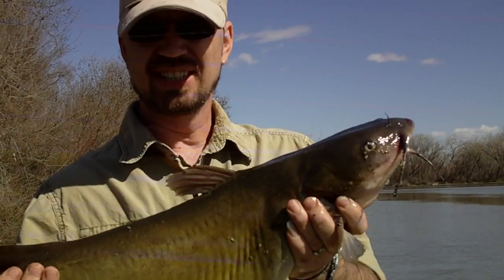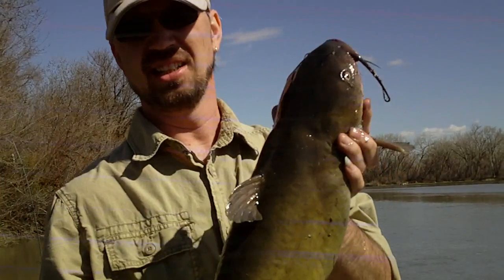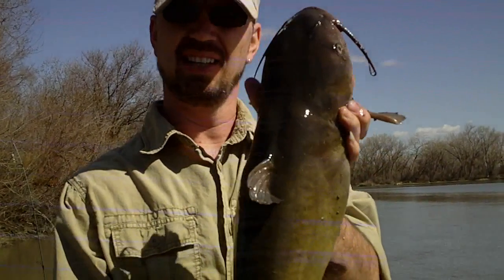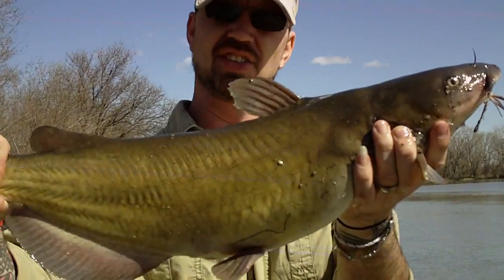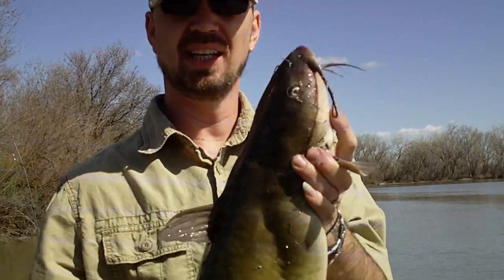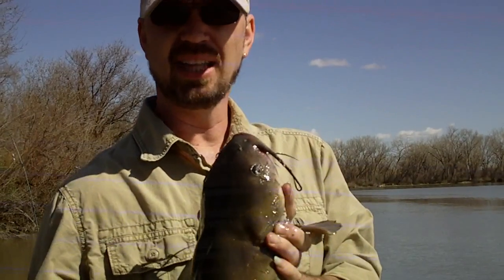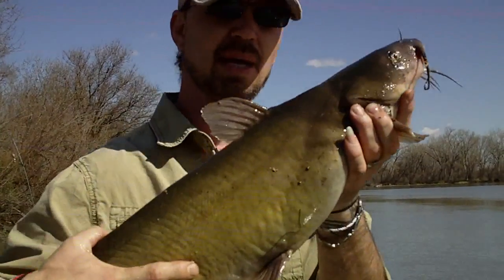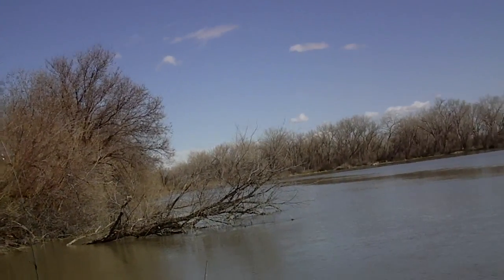Hey everybody, Intense Angler here. I'm out on the river today doing a little bit of fishing. I'm going to talk to you about some early season catfishing — how to locate and catch yourself some decent fish like this guy. Just got him in the boat and I'm going to slide him back in the water. We'll get to talking about that and I'll show you how we catch these bad boys.